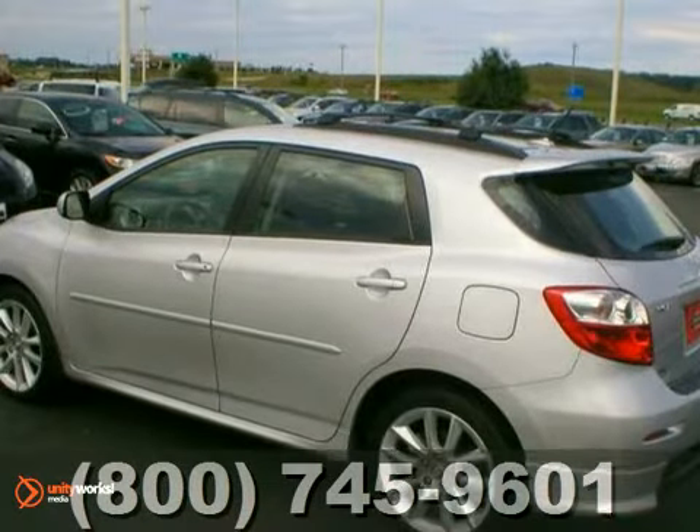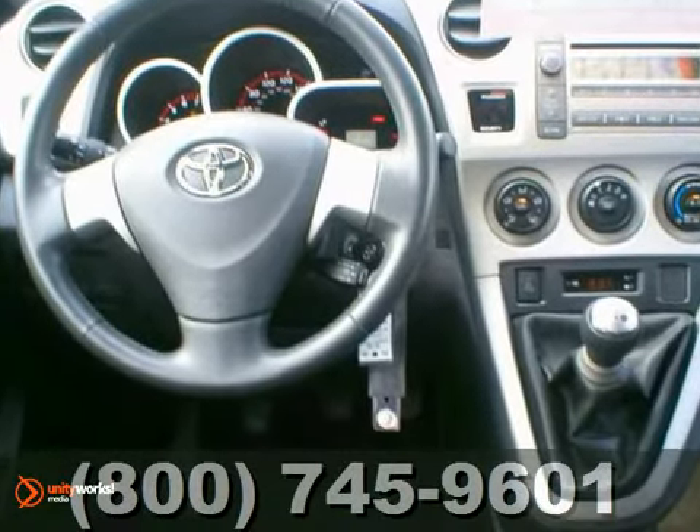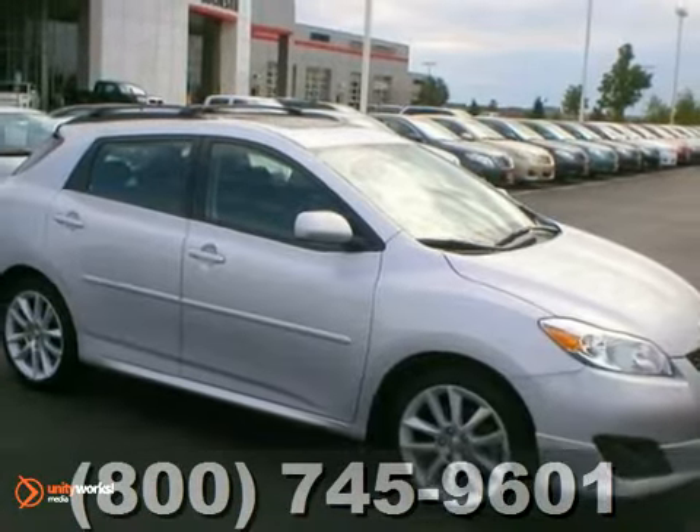From its sleek, curvaceous shape to its refined engineering and numerous features, this Matrix is an outstanding choice. See it for yourself today.